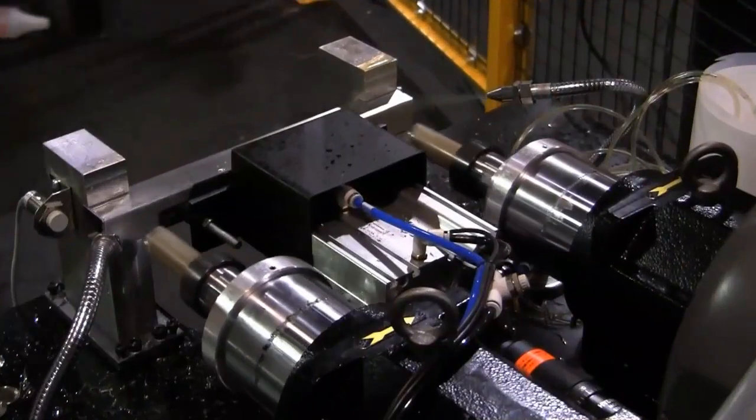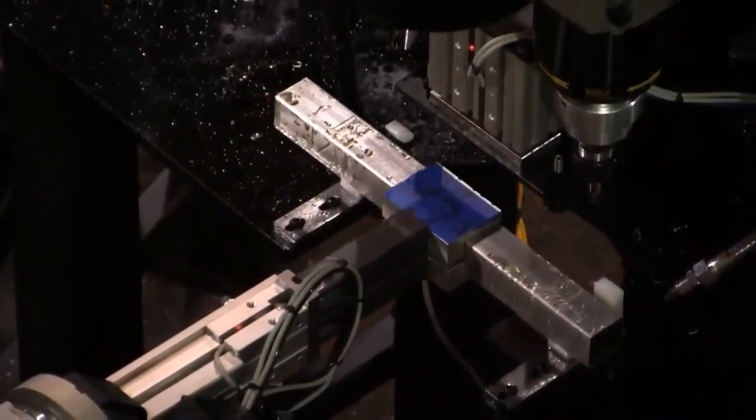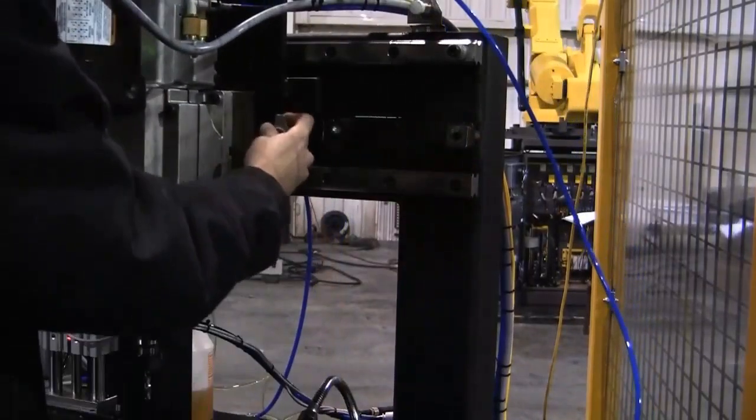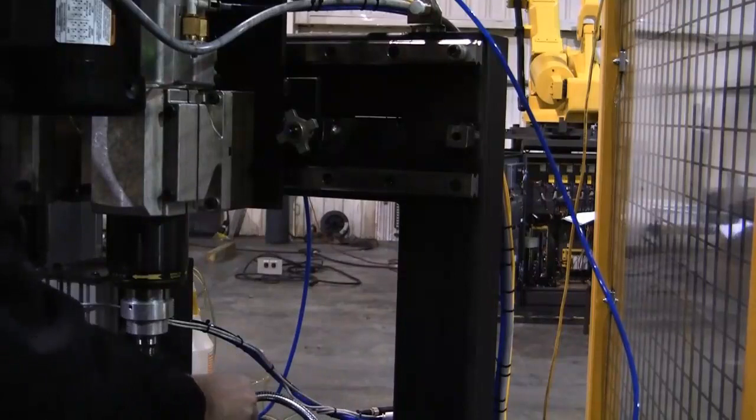Drilling robots have end of arm tooling that is fully customizable to meet your drilling needs, large and small. Robots can utilize end of arm tooling or apply parts into drilling stations, making for many different types of automation possibilities.